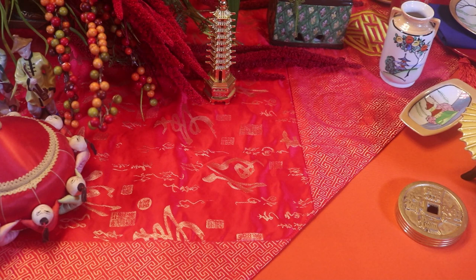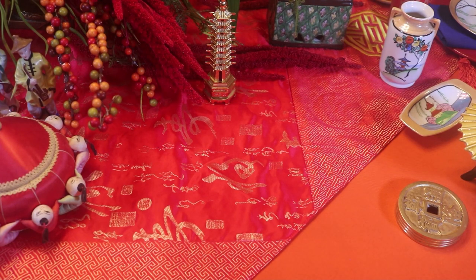For this tablescape, I'm pairing a tangerine tablecloth with a red silk table scarf. It features chinoiserie scenes embroidered in gold with moon gates.